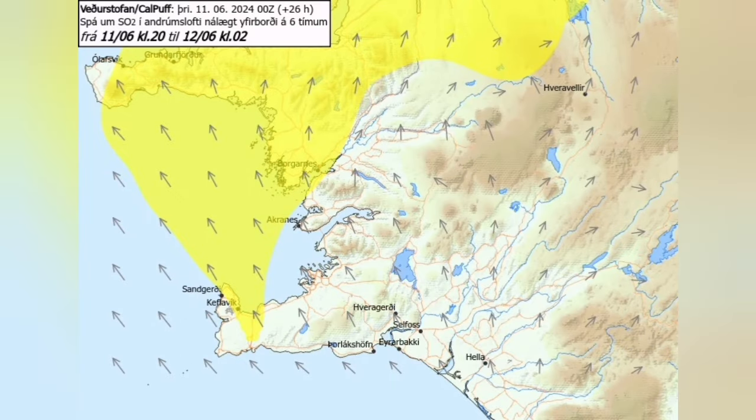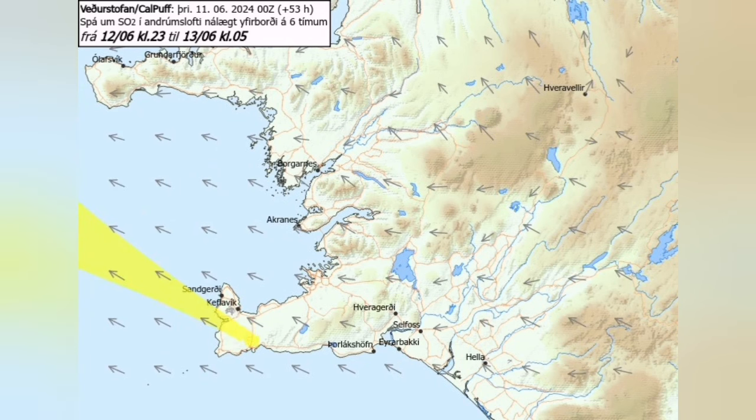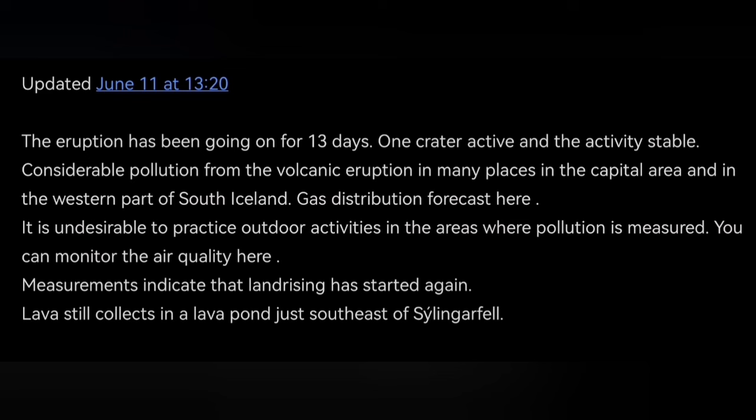Due to the lack of magma, and mostly due to the stagnant situation of the atmosphere, we have a lot of gases — sulfur dioxide and sulfur powder — creating pollution in the Reykjavik Peninsula and the surrounding areas. And this is what the Icelandic Meteorological Office is also saying.